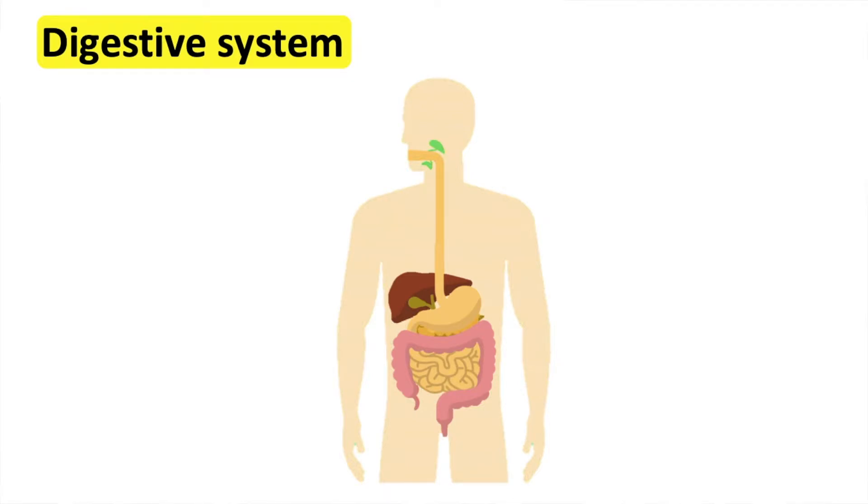Digestion is the process in which food is broken down into substances so that the body can use it. In order to do this, the food that is eaten passes through the digestive system.